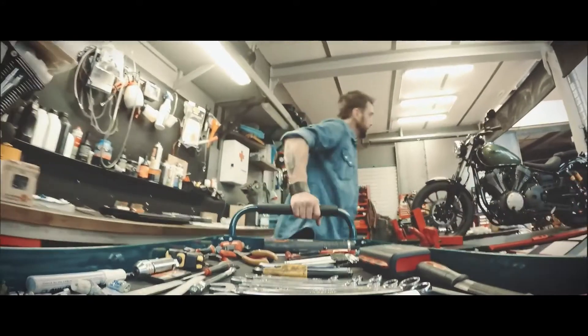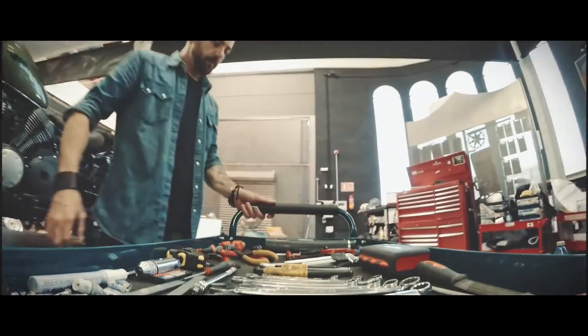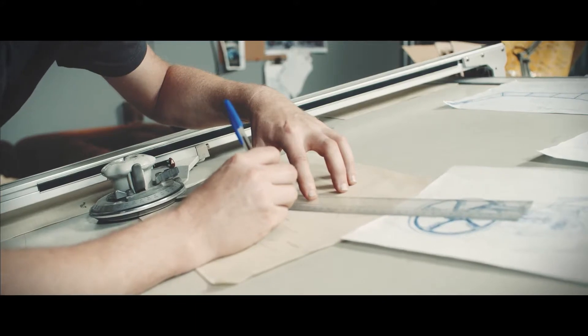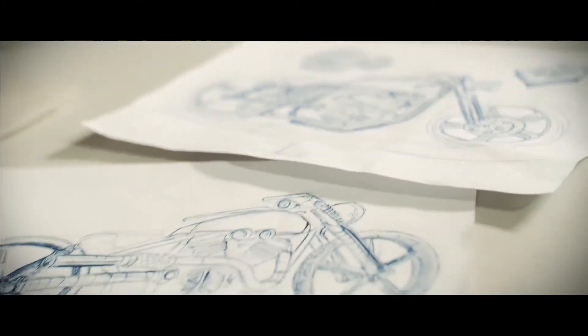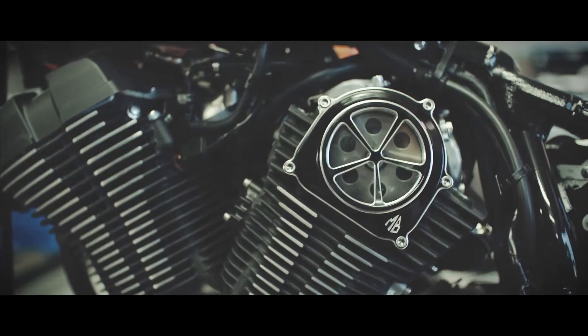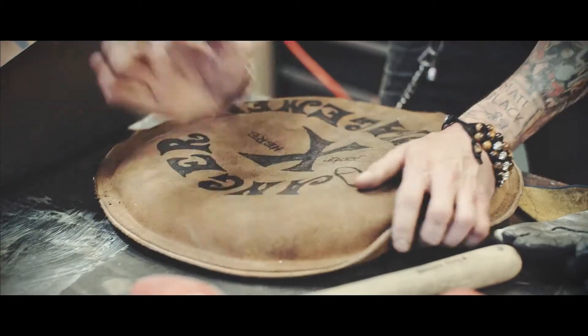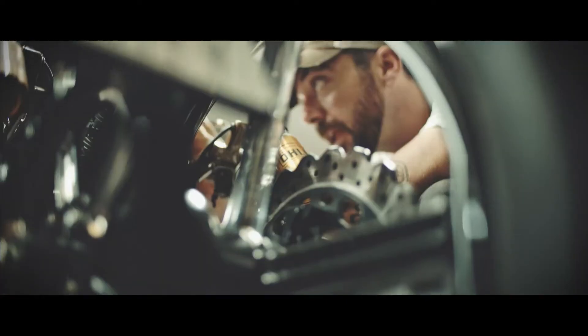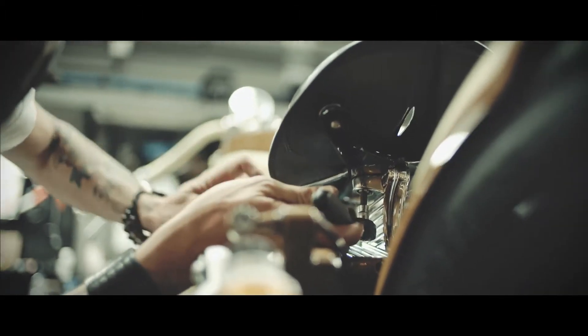The first time we saw the XV950 roll in the door, we thought it was going to be a lot more difficult than it was. To be fair, it's quite a simple bike to strip down — everything comes off quite easily. Our original plan was always to develop a really cool line of billet parts for the bike. Our signature piece is the cam cover we've developed with a Lexan center in it, so you can see the cam chain and the gear wheel spinning. We see the potential with this model and we're going to continue developing more parts — I won't tell you what they are, but they're going to be pretty spectacular.